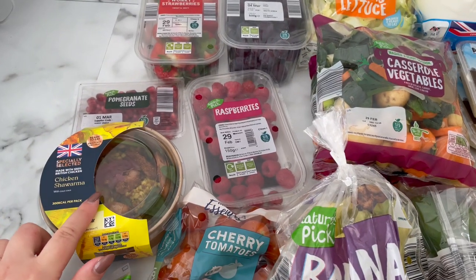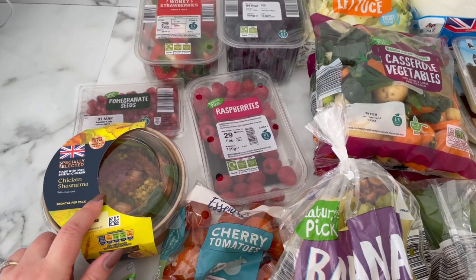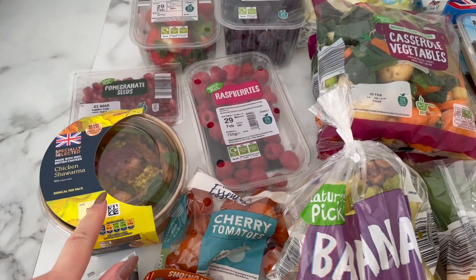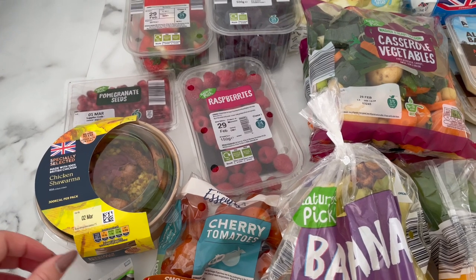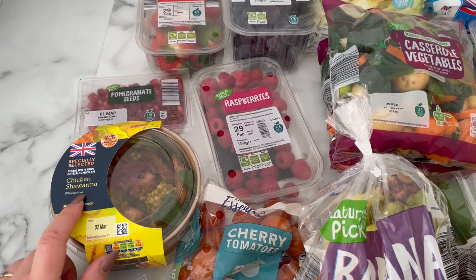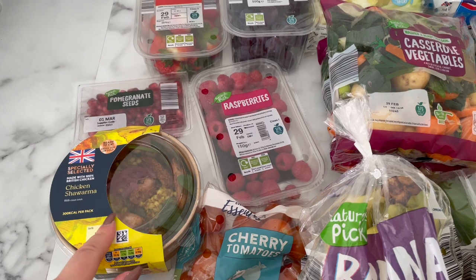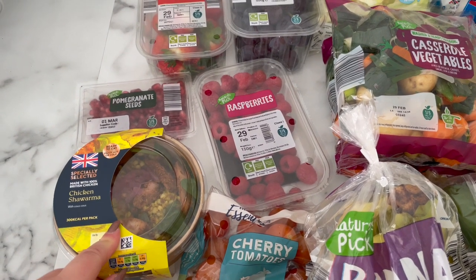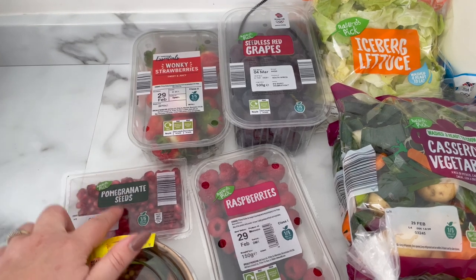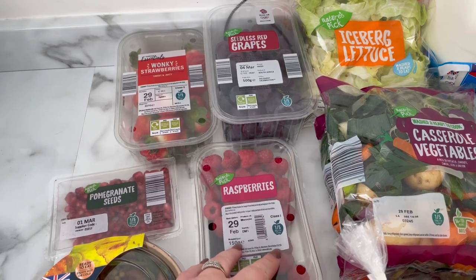I got one of these chicken shawarma pots from the grab-and-go bit. I normally get the bang bang chicken and the Korean beef — I really enjoy those and they're really low syn too, great to take out with you. This was a new one so I thought I'd get it to try. Then fruit-wise we've got some pomegranate seeds, some strawberries, some grapes, and some raspberries.